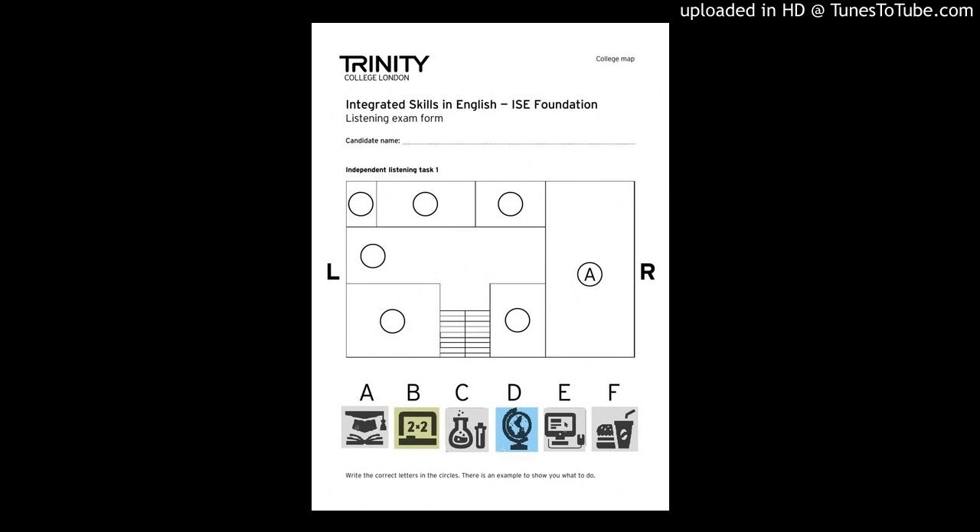From the stairs, turn left. The computer room is on the left of the stairs. You can use the internet there. There's a small room opposite the computer room. This is the library. Most of the geography rooms are downstairs but there's one upstairs. It's between the maths room and the gym.